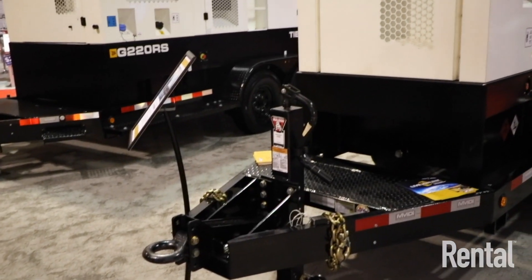Hi, this is Becky Schultz. I'm here with Lee Jakewitz from JCB, who is going to be telling me a little bit about the new portable power systems that are available through the company and towable units.